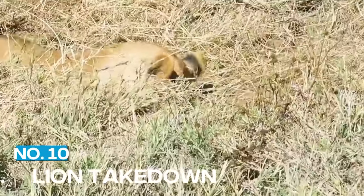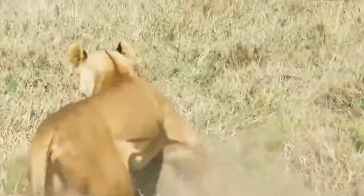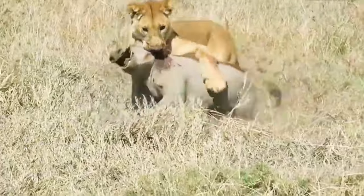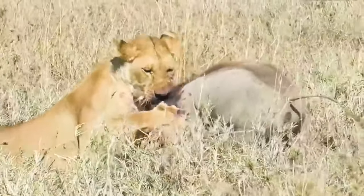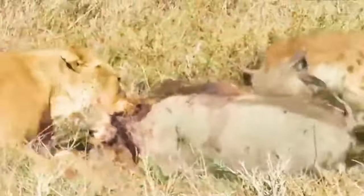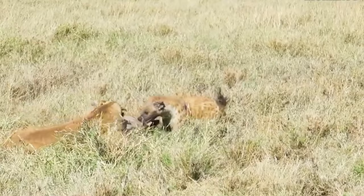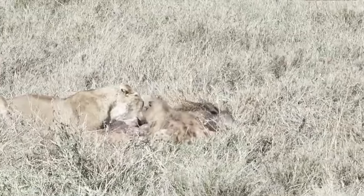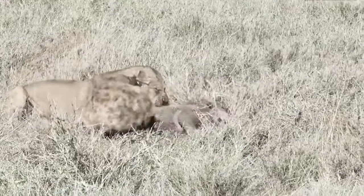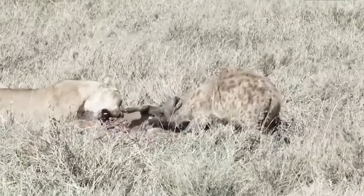10. Lion Takedown. African wild dogs are one of the few predators that can take on a lion. In this clip, we see a pack of wild dogs attacking a lion. The lion tries to defend itself, using its powerful paws and sharp claws to try to fend off the dogs. But the wild dogs are too fast and too coordinated, and they succeed in overwhelming the lion. It's an incredible feat, and a testament to the wild dogs' tenacity and bravery.